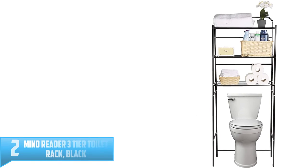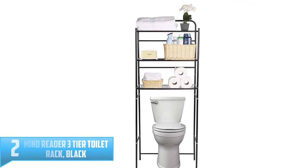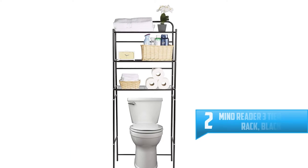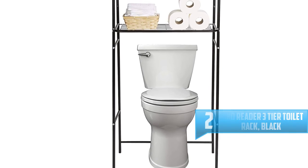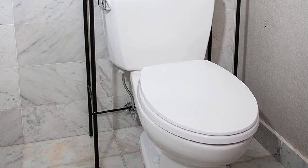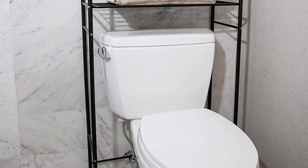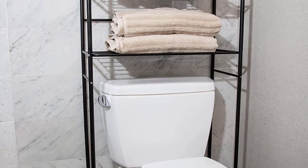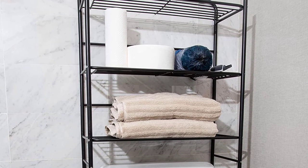Number 2: Mind Reader 3-Tier Toilet Rack, Black. Beautify your bathroom with this space-saving over the toilet storage rack from Mind Reader products. Designed to fit comfortably above your toilet, this sturdy iron rack features three shelves for storing your towels, extra toilet paper, tissues, hair products, makeup essentials, and other bathroom supplies, along with side rungs for hanging hand and face towels.